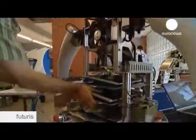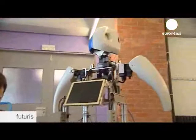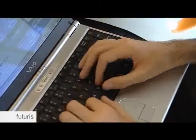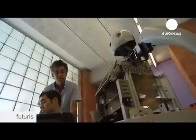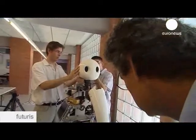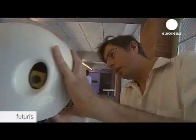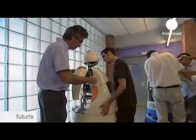Getting around a bustling city is tough enough for humans, let alone robots. Here in Barcelona, a team of engineers are working on a solution to allow robots to operate independently in urban areas. Their prototypes are called Tibi and Darbo, and the idea is that they could one day become robot tourist guides. On board are three computers running a barrage of sensors and equipment.